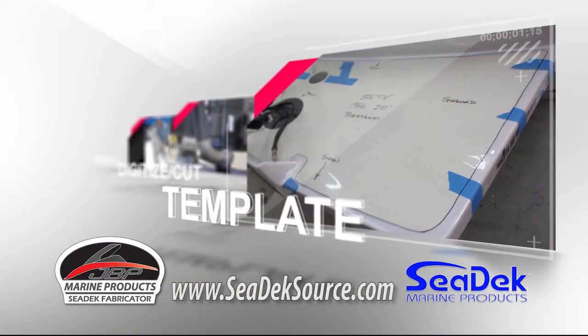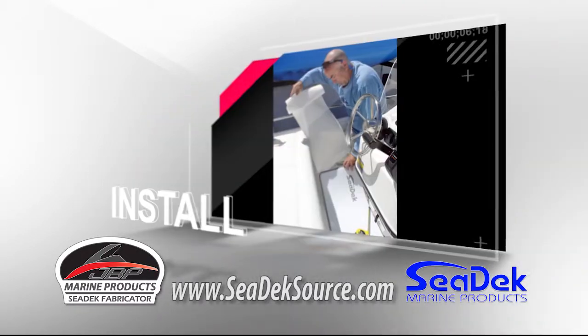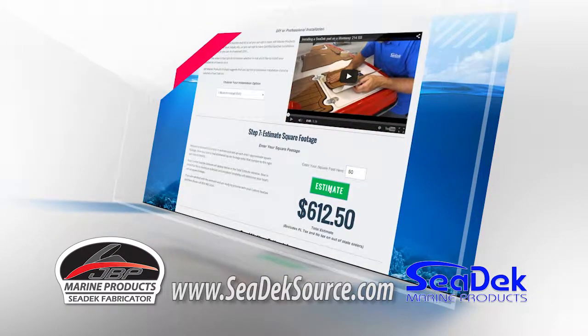Our local certified C-Deck fabricators can template your boat, digitize and cut your C-Deck mats, and install your C-Deck kit. Visit cdecksource.com for more information about C-Deck or to get an instant C-Deck estimate.